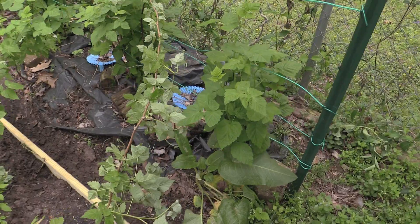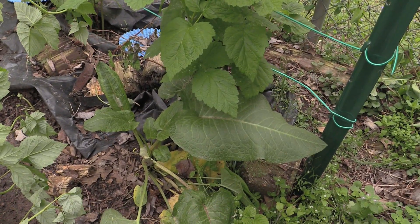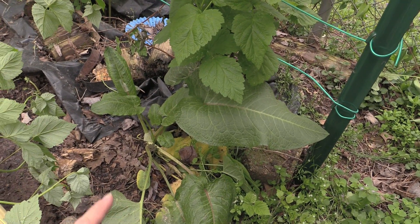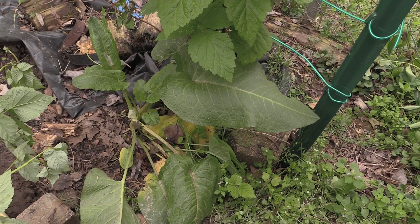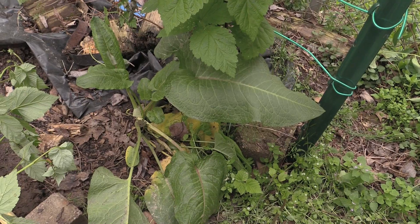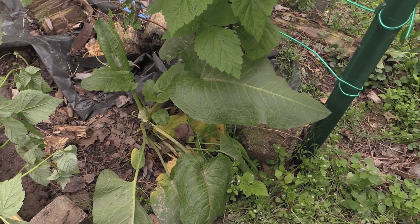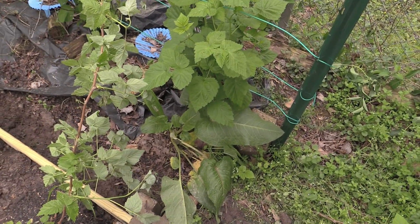Two years ago I did try to grow some rhubarb, and I recall I might have put some over here. When I was looking at this today I'm thinking that might be some rhubarb — or it could be a poisonous plant. I'll have to find out some way, besides testing it.